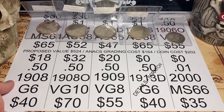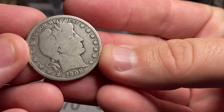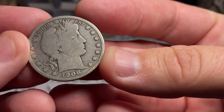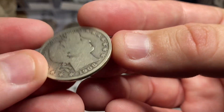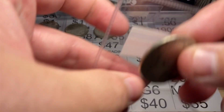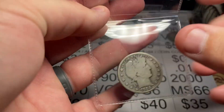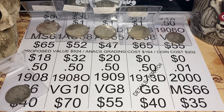Next up, we've got a 1908. I think it's a Good 6. This one I paid $18 for. If it grades out to be a Good 6, it's worth $40. If it were PCGS it'd be worth $50 at retail. This one definitely has the hairlines, but at a Good 6 that coin's in pretty decent shape. These are not perfect coins — these are worn, used, beautiful coins.